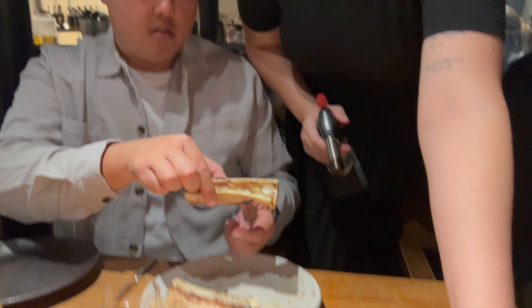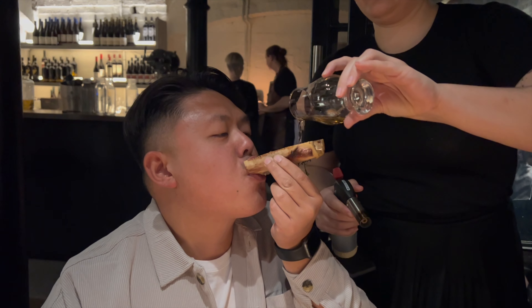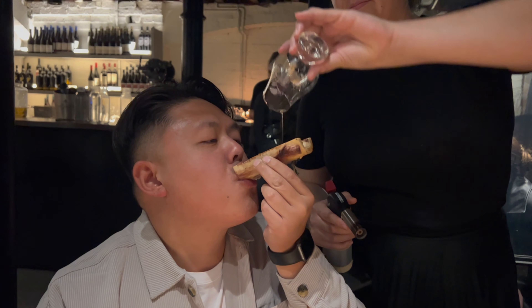We wanted to make this video a bit special today because we didn't want to ruin the vibe by bringing all our big equipment into the restaurant — we wanted to respect everyone. We also had this luge as well, so you can use the bone of the bone marrow and then drink whiskey from it. It's a very interesting way to drink whiskey, but I would recommend it.